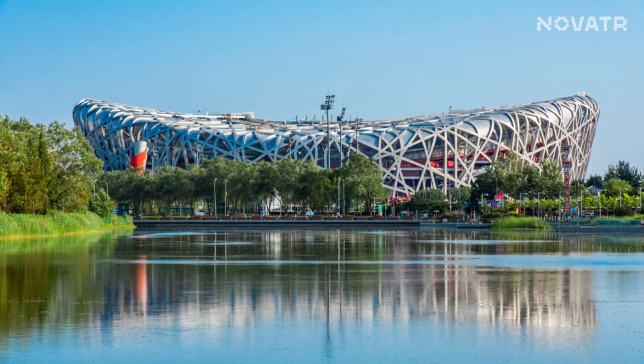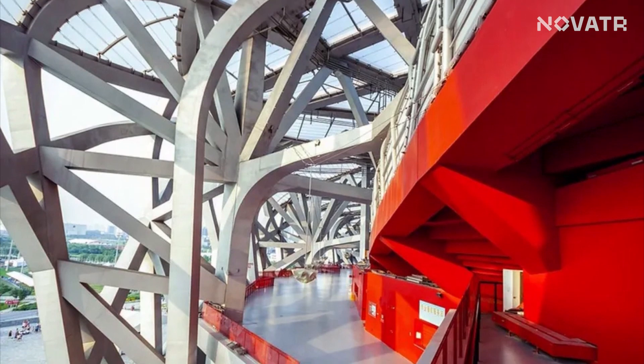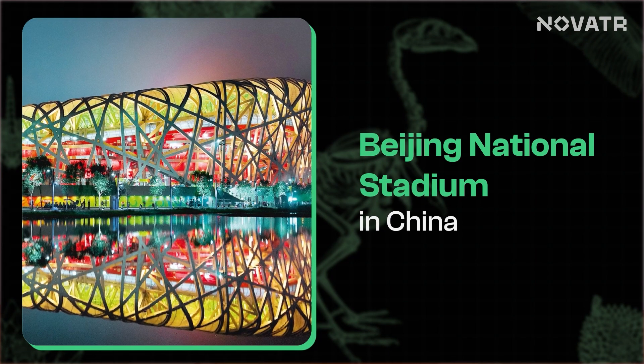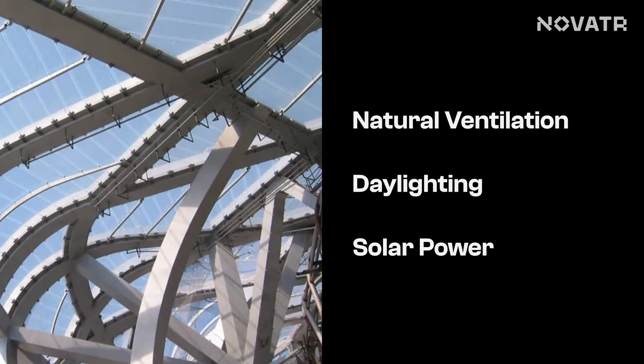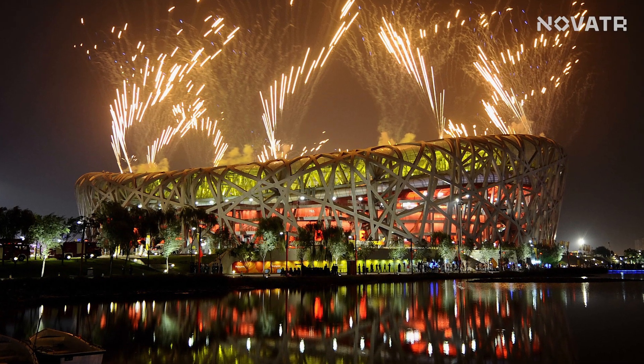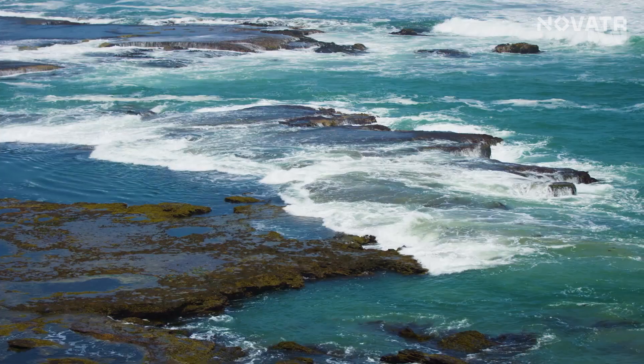Starting with the Bird's Nest. Imagine a building that looks like one. The building we are talking about isn't made of twigs, leaves, and mosses but with steel beams and columns mimicking the sturdy construction of a real nest. We are talking about the Beijing National Stadium. The architects chose it as an inspiration, ensuring resilience against seismic activities. Its ceiling is designed in the shape of the Chinese philosophy symbol yin-yang, embodying balance and harmony. Natural ventilation, daylighting, and solar power make this stadium an eco-friendly gem, and its nest-like design maximizes structural stability, echoing the resilience found in nature's creations.